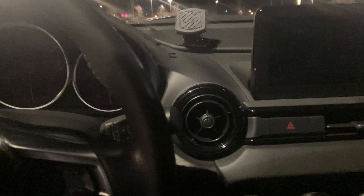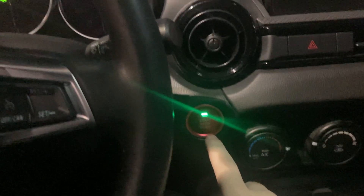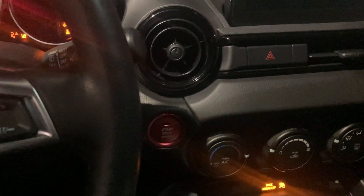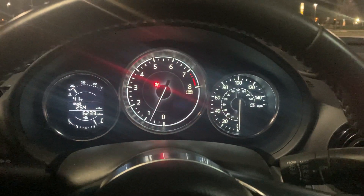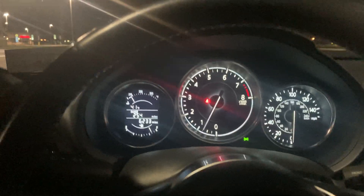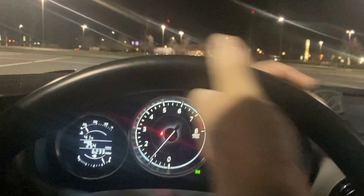We're going to start driving — hit the push-button start, push the clutch in. There's a little clutch-in, clutch-out routine that Mazda throws in there. That rev you just heard on startup is done by Mazda on purpose to get the catalytic converter lit up for emissions reasons. Anyway, we're off in first gear.